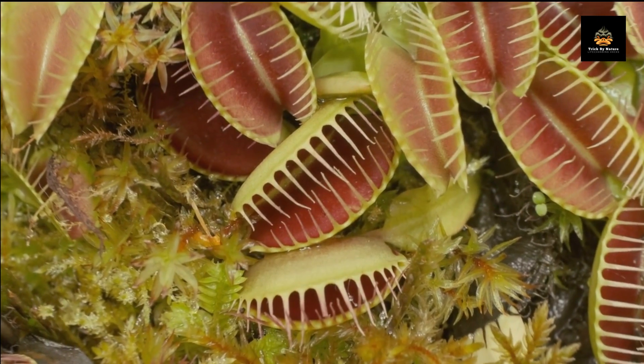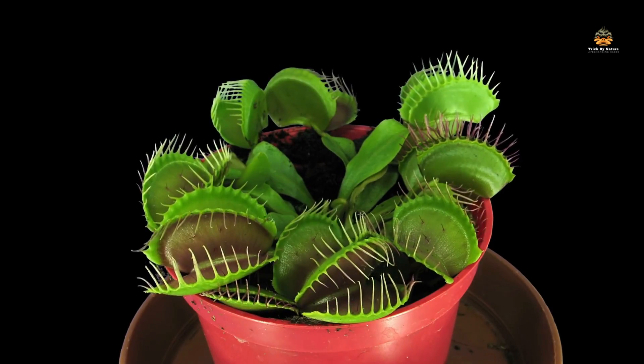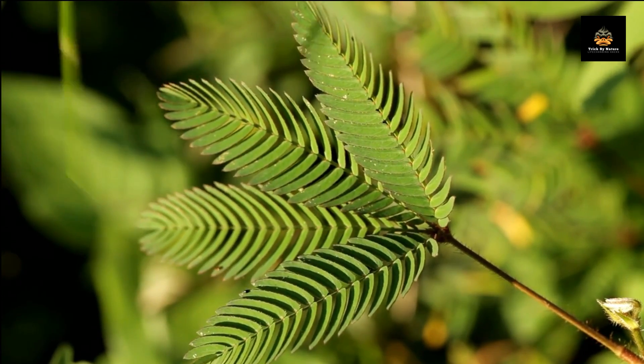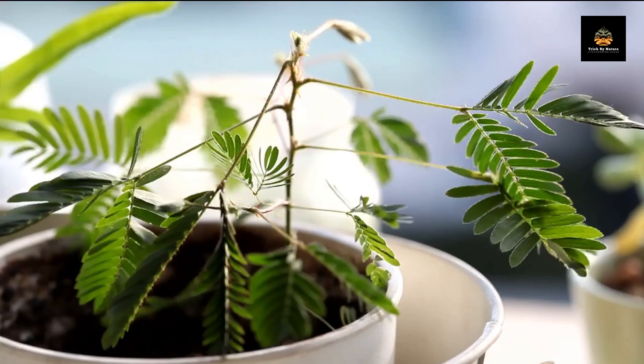The plant then secretes digestive enzymes that break down the prey, providing the plant with nutrients it needs to survive. Next up is the Mimosa pudica, also known as the shy plant.